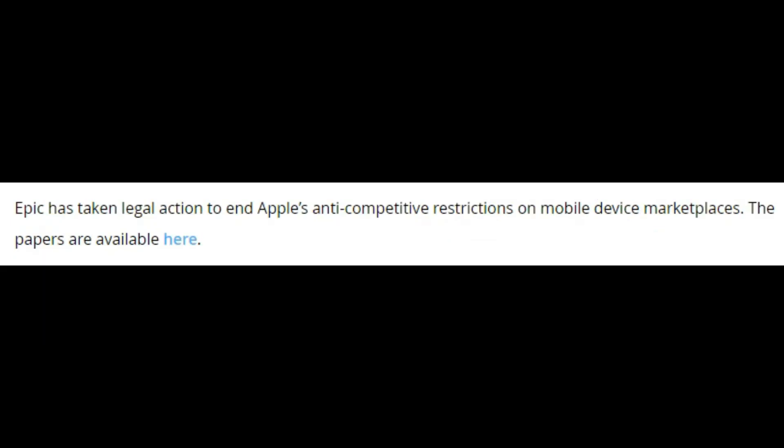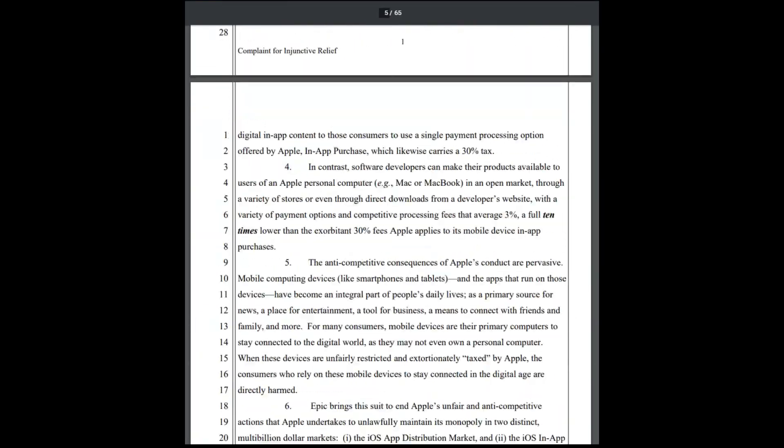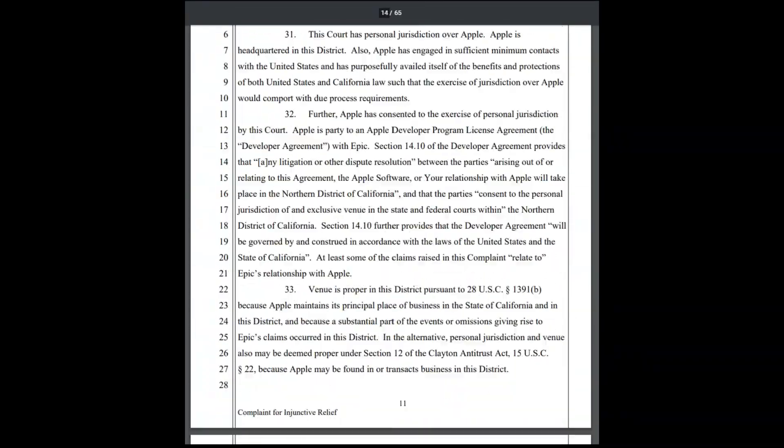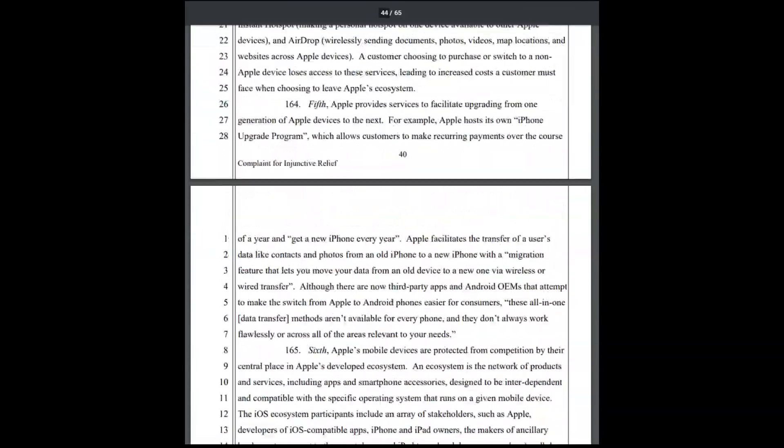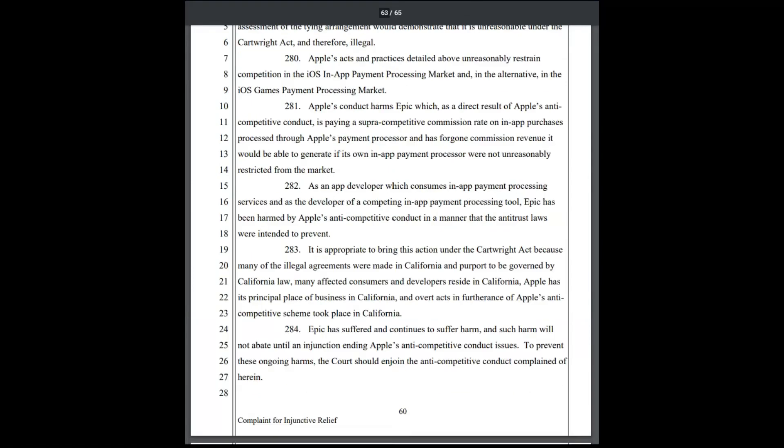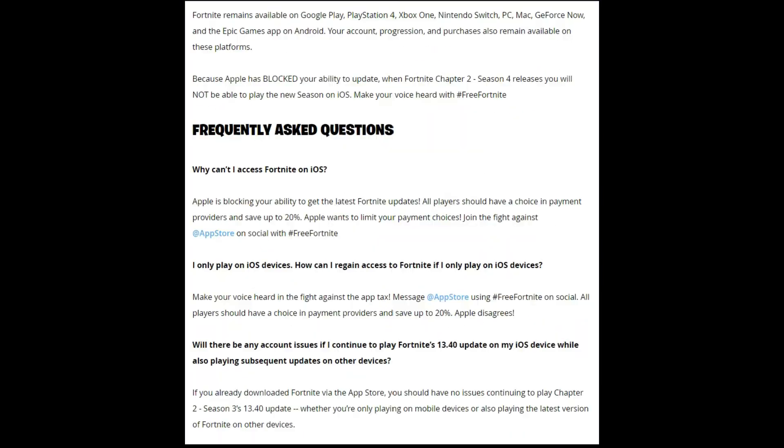Epic Games has even gone as far as taking legal action against Apple to try and end their 30% cut. They provided the papers to the public, but we're not going to go through those because it's just 65 pages of legal talk. But yeah, I think that's about the whole story.